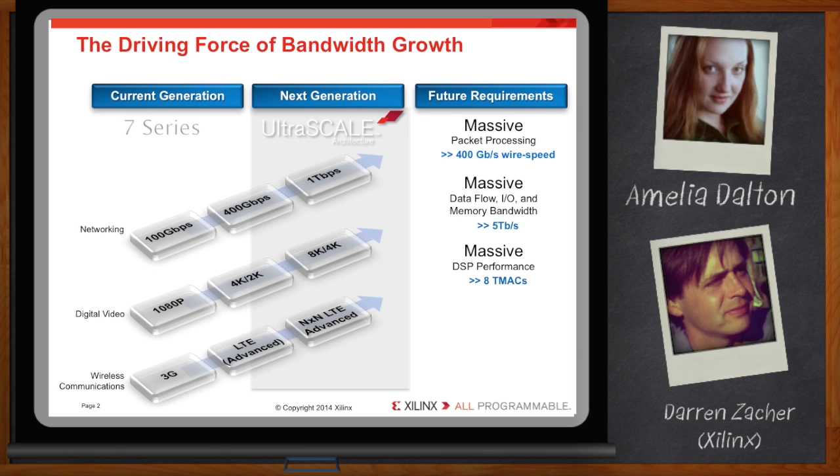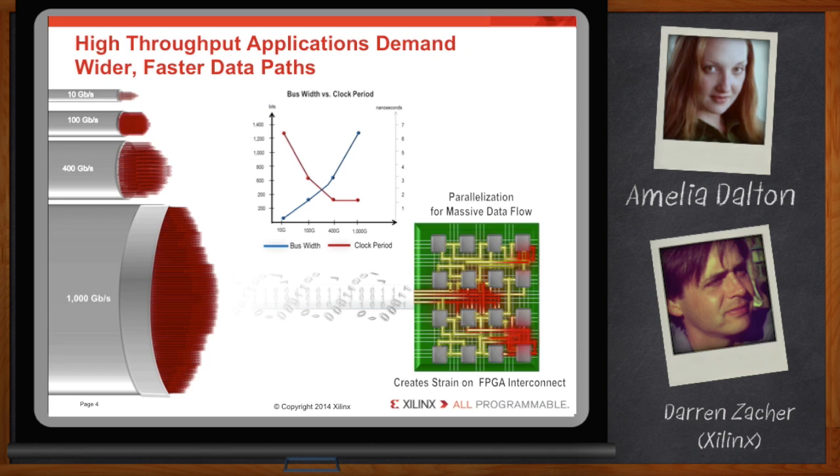All the types of applications our customers are demanding are really driving a trend toward wider, faster buses. We're seeing an order of magnitude growth in data rate, together with a decreasing clock period, which combine to put tremendous stress and strain on the core fabric architecture of our silicon devices as we move into these next-generation nodes.